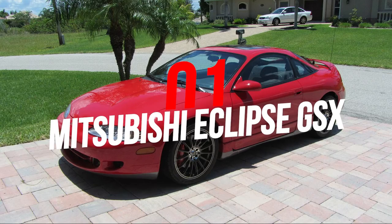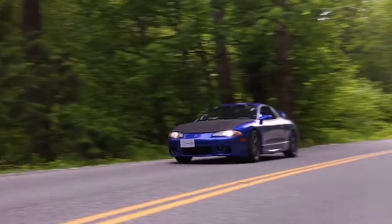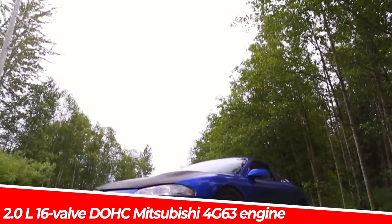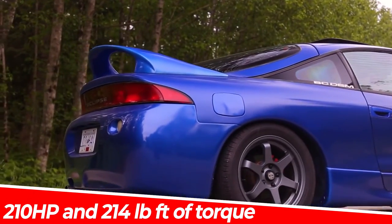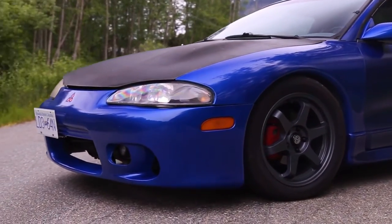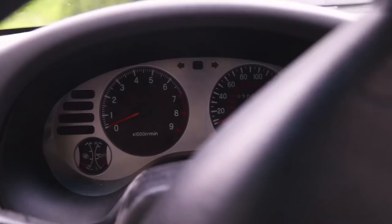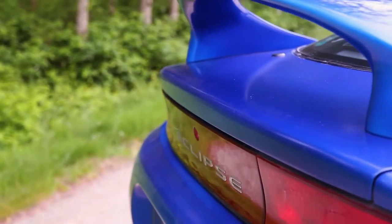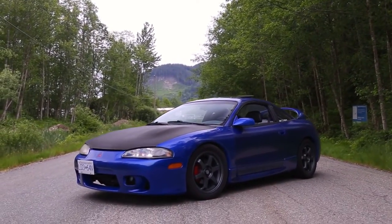Number 1: Mitsubishi Eclipse GSX. The 1996 Eclipse GSX was more refined than its previous models in terms of looks, design, power, and performance. An all-wheel-drive model equipped with a turbocharged and intercooled 2.0-liter 16-valve dual-overhead-cam Mitsubishi 4G63 engine, it is able to produce 210 horsepower and 214 pound-feet of torque. At that time, the Eclipse defined power and performance for budget-oriented people and was truly a masterpiece for car enthusiasts. The Eclipse GSX practically kick-started the import car culture in the US, and let's not forget its role in the Fast and Furious franchise. It is probably the last remaining affordable Japanese car combining looks, personality, and performance in a sports coupe.